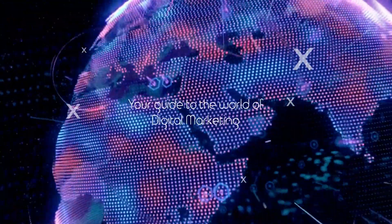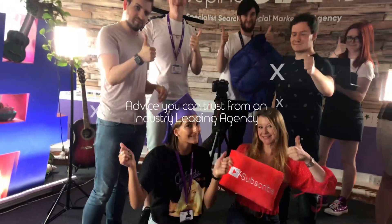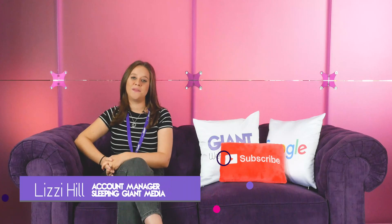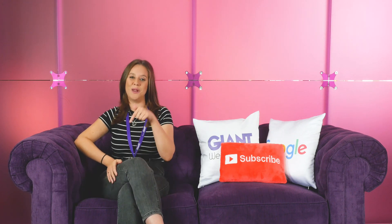Get ready to dominate Google because Wednesdays are about to get giant. Hello, my name is Lizzie and welcome to Giant Wednesday, the only place to be to discover the wonderful world of digital marketing. Don't forget to subscribe to our channel and post your comments below.